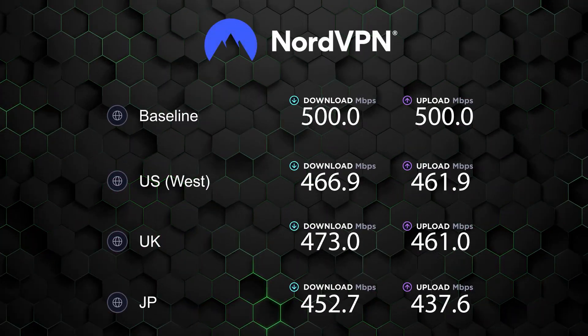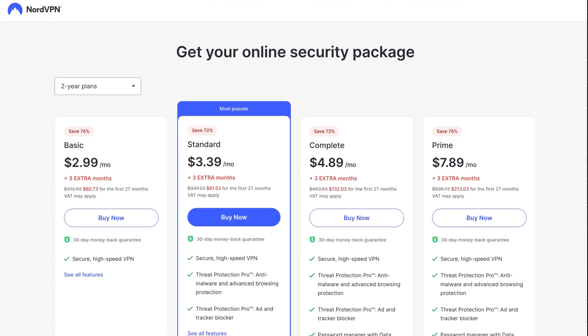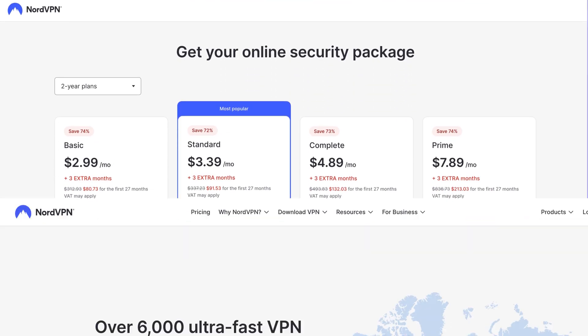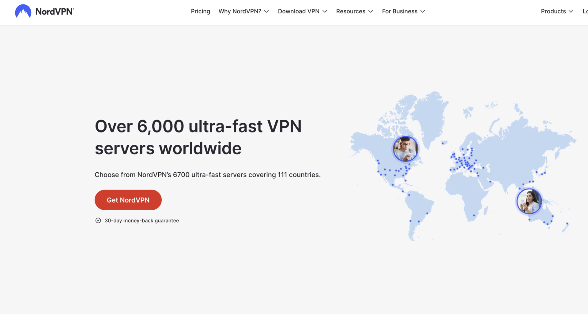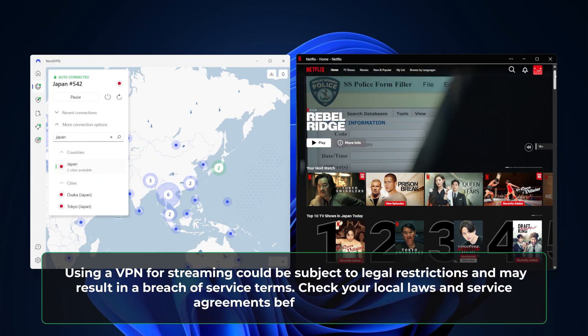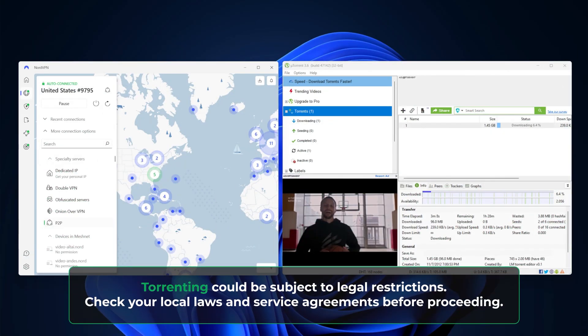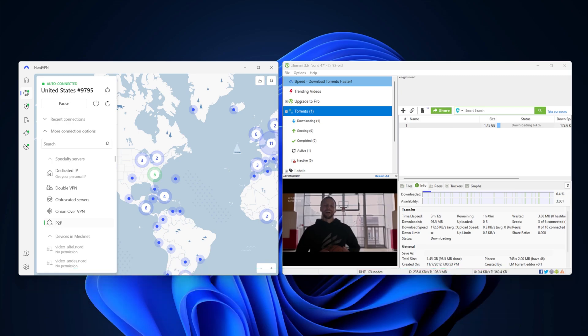As far as speeds go, NordVPN is one of the best VPN providers on the market. The premium subscription rates are consistent and lag-free, and with a server pool of over 6,000 options in 111 countries, overcrowding is never an issue. Those fast rates come in handy with things like streaming and torrenting, areas in which this provider has particularly strong capabilities. Accessing all major streaming platforms is a breeze, and torrenting is smooth thanks to their P2P-friendly servers.